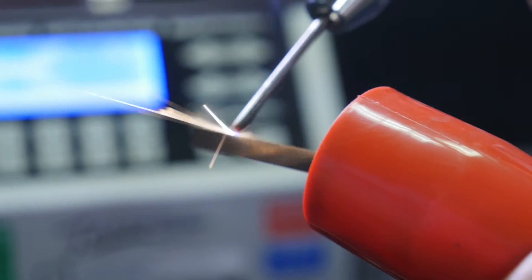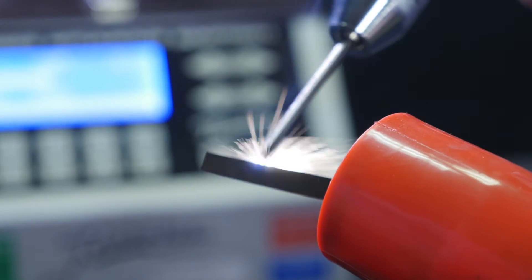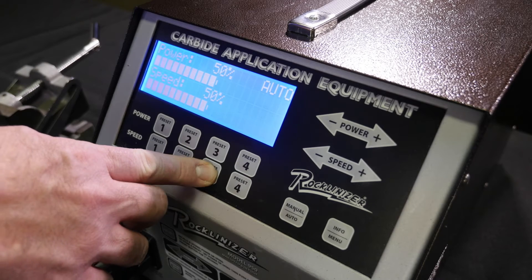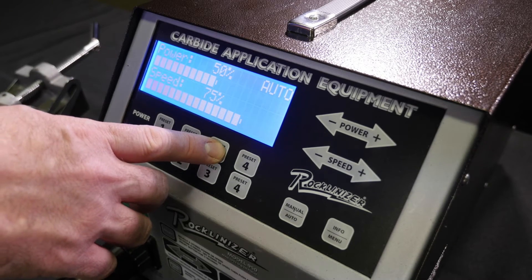Minimal heat is applied to the workpiece and no subsequent heat treatment, grinding or other surface treatment is necessary. Simply apply the carbide at your chosen speed and power setting for immediate results. It's really that easy.